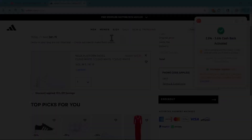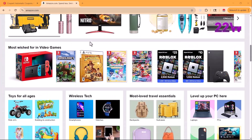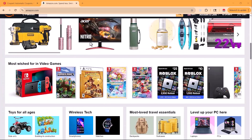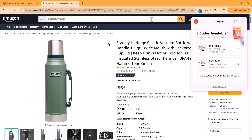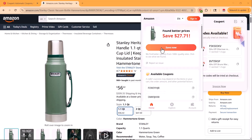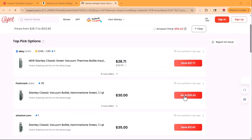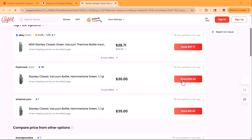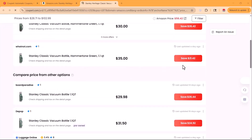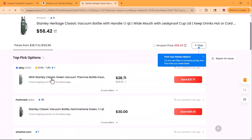Let me show you another powerful feature of Coopair: the price comparison tool. When you're browsing shopping sites like Amazon, Walmart, Macy's, eBay, Nike, and more, Coopair automatically checks prices for the same product across other platforms. This means you get the best deal available without switching tabs or doing the research yourself. And here's the best part — this price comparison feature works alongside Coopair's automatic coupon testing and cash back rewards, so you're saving money from all angles.